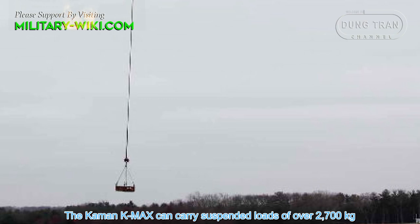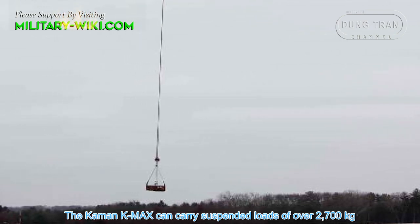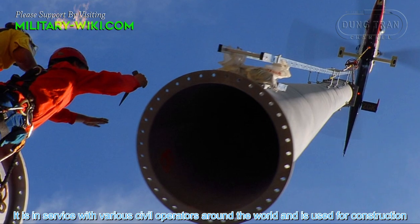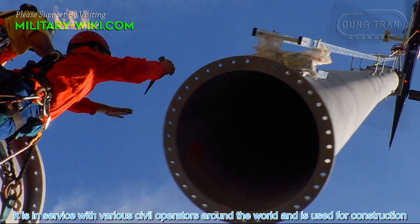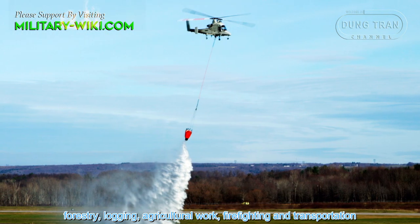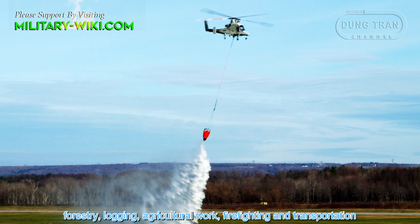The Kaman K-MAX can carry suspended loads of over 2,700 kg. It is in service with various civil operators around the world and is used for construction, forestry, logging, agriculture work, firefighting, and transportation.